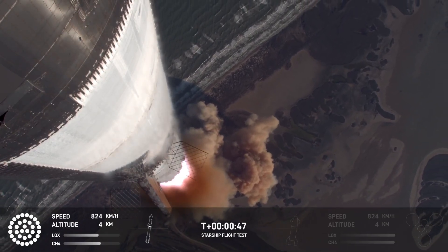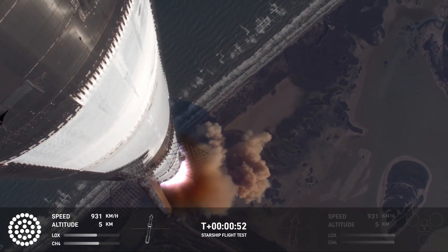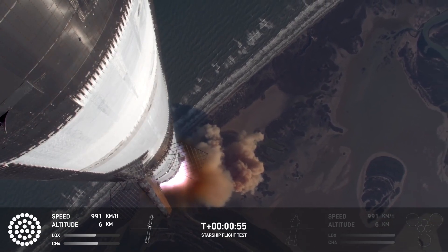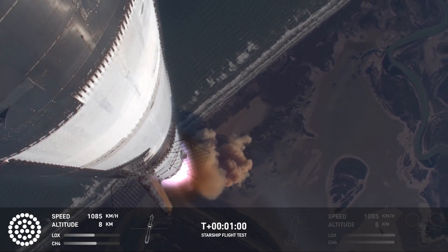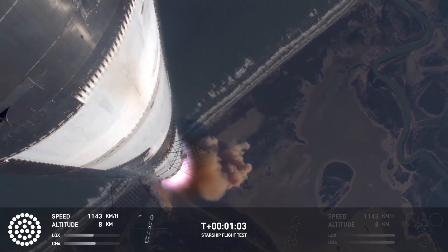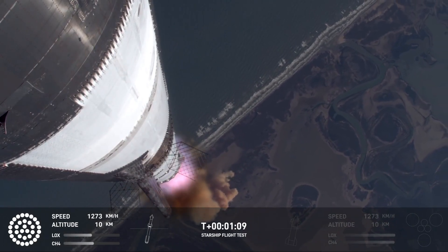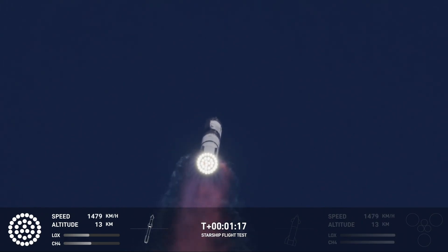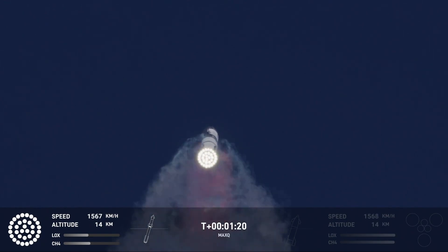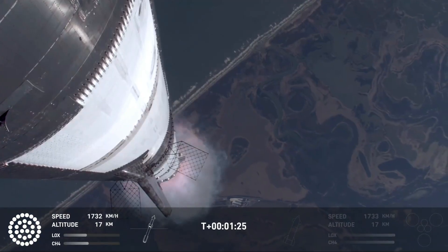Booster ship avionics power, telemetry nominal. Hearing good callouts on the ship and booster avionics. You just heard the rumble hitting us about six miles away. Watching Starship arc into just endless blue skies right now. Vehicle's supersonic — more than a minute into flight. We just passed through Max Q, that's the greatest stress the vehicle's going to experience on the way uphill.